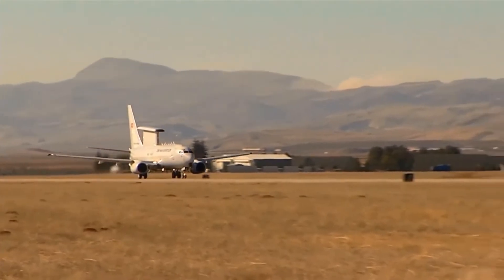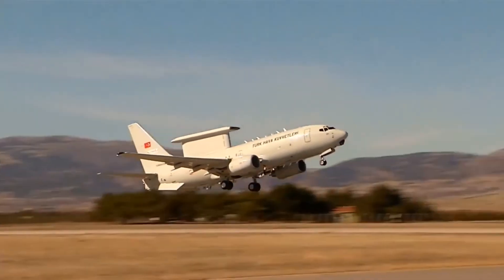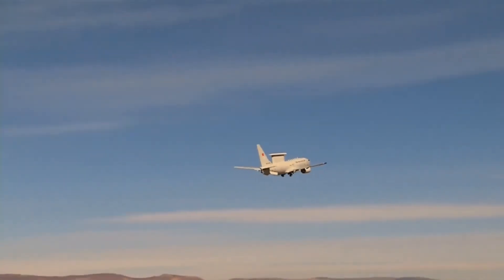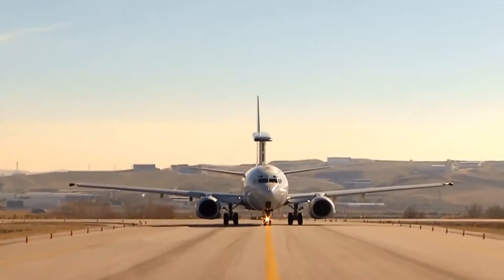It has a cruise speed of 853 km per hour, a range of more than 4,000 miles or 6,500 km, and a service ceiling of 41,000 feet or 12,500 meters.